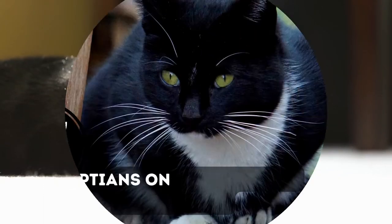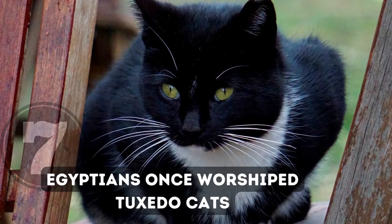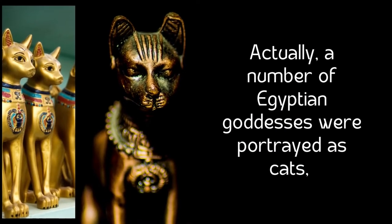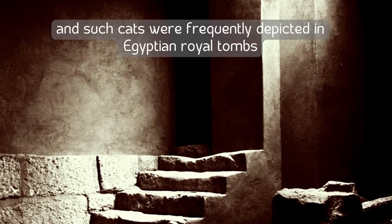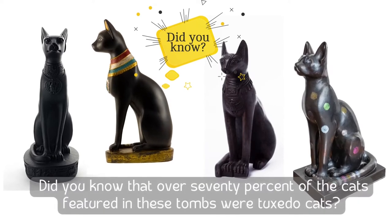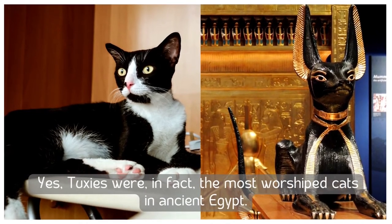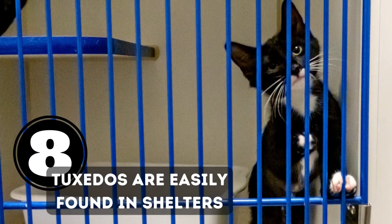Number seven: Egyptians once worshipped tuxedo cats. It is well known that ancient Egyptians held cats in great regard and worshipped them as gods. A number of Egyptian goddesses were portrayed as cats, frequently depicted in royal tombs. Remarkably, over 70 percent of cats featured in these tombs were tuxedo cats — tuxies were in fact the most worshipped cats in ancient Egypt.